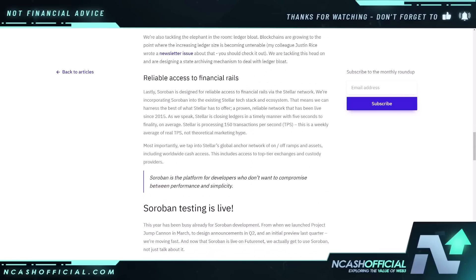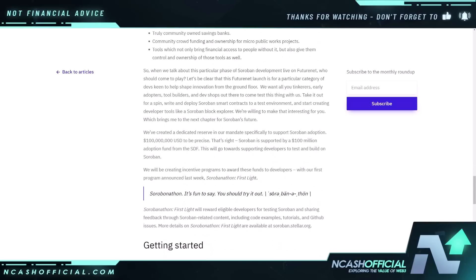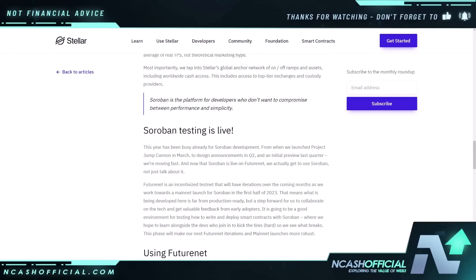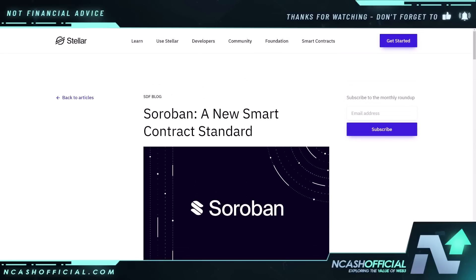Down here we do see: reliable access to financial rails. Soroban is designed for reliable access to financial rails via the Stellar network. They're incorporating Soroban into the existing Stellar tech stack and ecosystem. That means they can harness the best of what Stellar has to offer — a proven, reliable network that has been live since 2015. As we speak, Stellar is closing ledgers with five seconds to finality on average, and Stellar is also processing about 150 transactions per second. This is a weekly average of real TPS, not theoretical marketing hype. They're already testing Soroban, and once this does launch it's going to be very interesting to see what happens around development and new use cases.